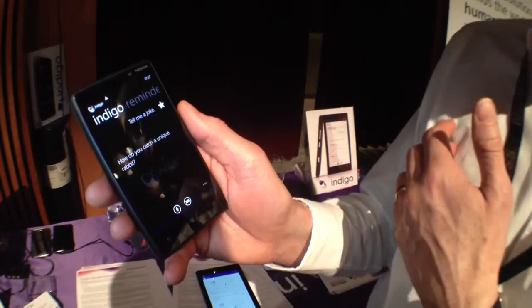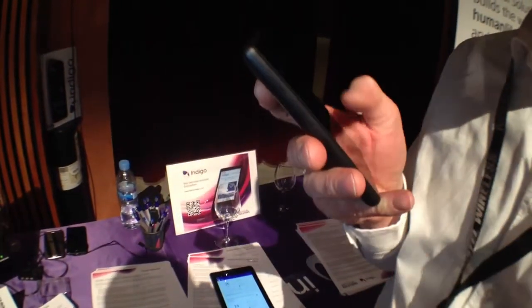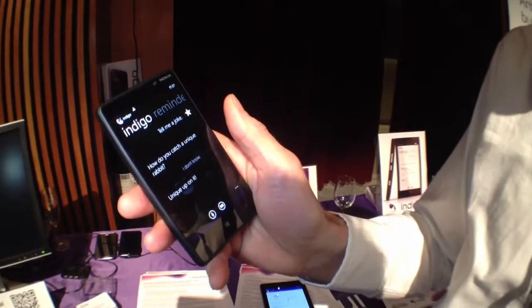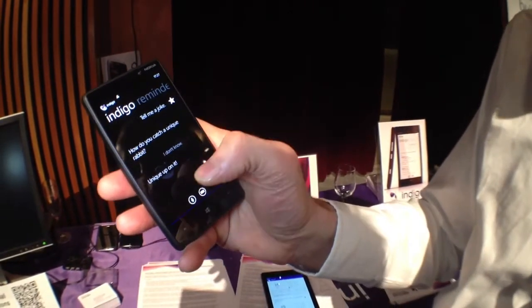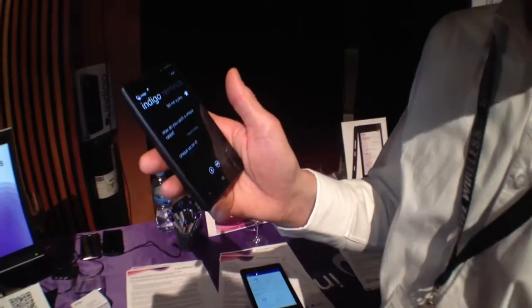So you can get Indigo, for example, to tell you a joke. How do you catch a unique rabbit? I don't know. And then the response: you nick on it. Well, I'm not sure how good a joke that was, but it shows that Indigo's got a personality as well.